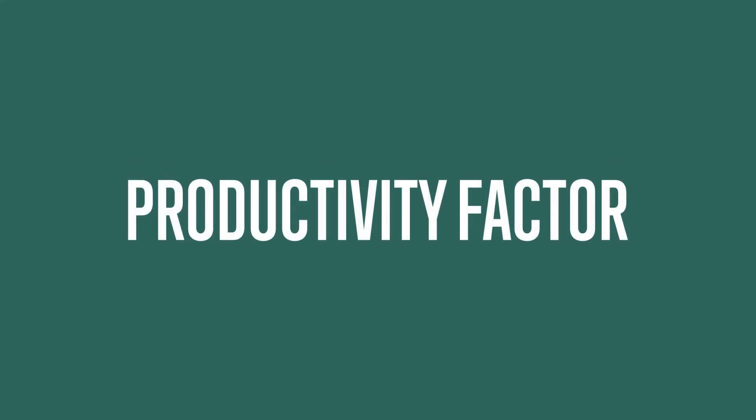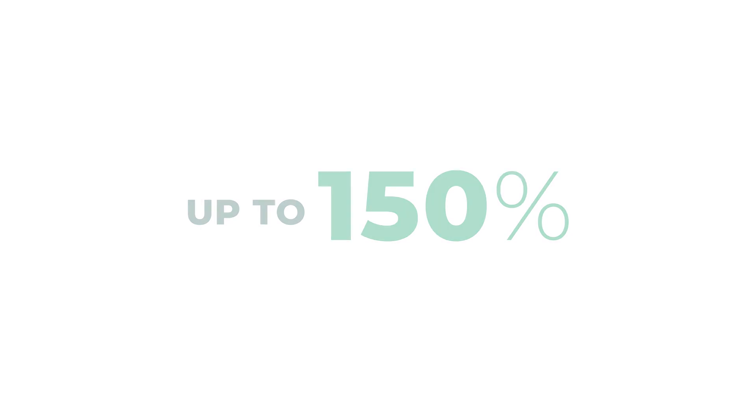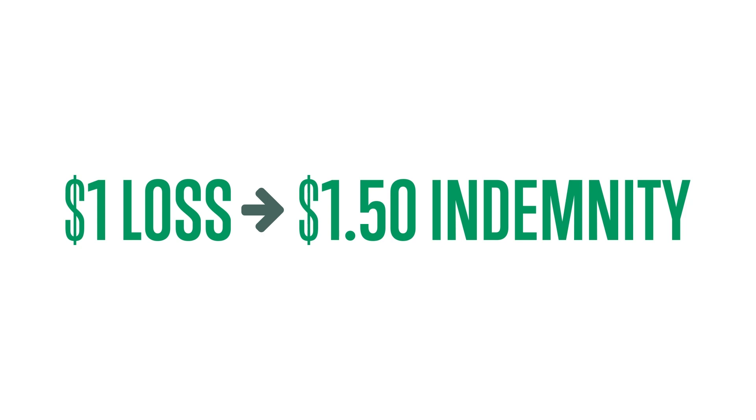You can also choose your productivity factor. You can select up to 150%, which means for every dollar of loss, you'd receive a $1.50 indemnity.